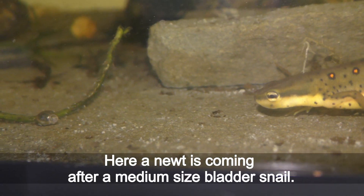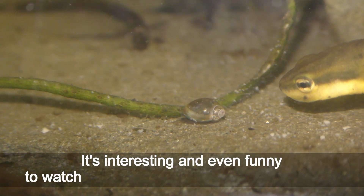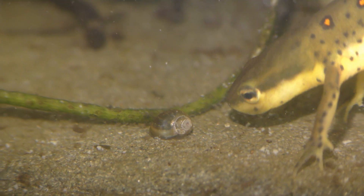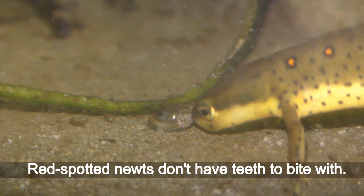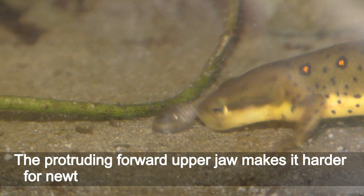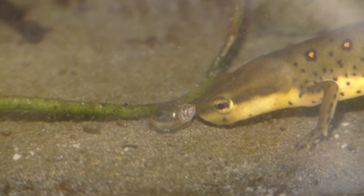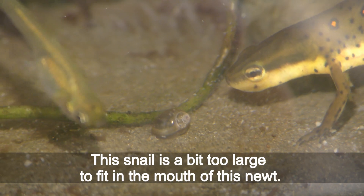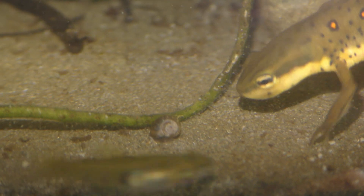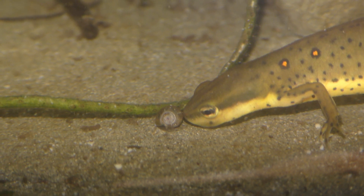Newts are quick to adjust their hunting time to match when I feed them. Here a newt is coming after a medium-sized bladder snail. It's interesting and even funny to watch newts picking snails from the surface. Red spotted newts don't have teeth to bite with. The protruding forward upper jaw makes it harder for newts to pick anything lying on the ground. This snail is a bit too large to fit in the mouth of this newt.